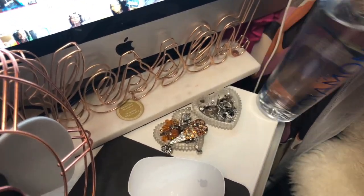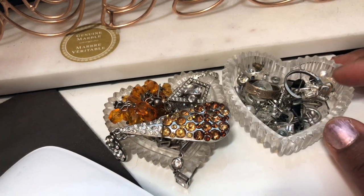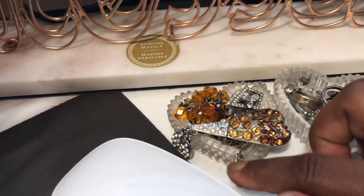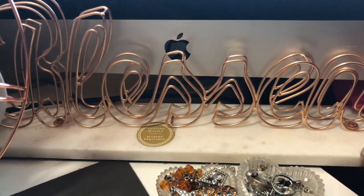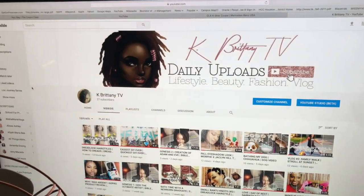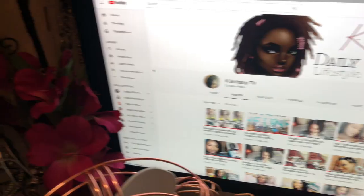Moving right along — on top of the desk I've got some water. I keep a crystal heart-shaped jewelry holder that was given to me, where I keep studs and rings. On this top here I keep long earrings that I'm not able to hang on my hanging jewelry organizers. I have beautiful desk decor that says 'blessed' in copper inlaid in marble, a gift from my mother and sister. I also have my Mac computer for editing, rose gold Beats headphones, an Apple keypad, and Apple mouse.